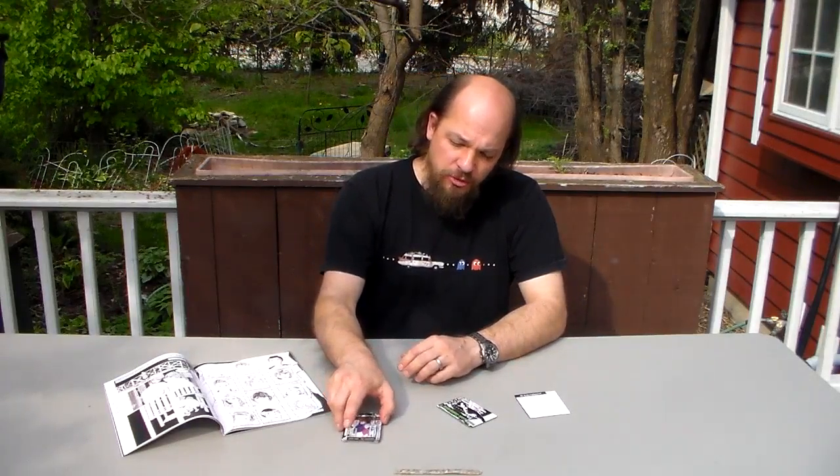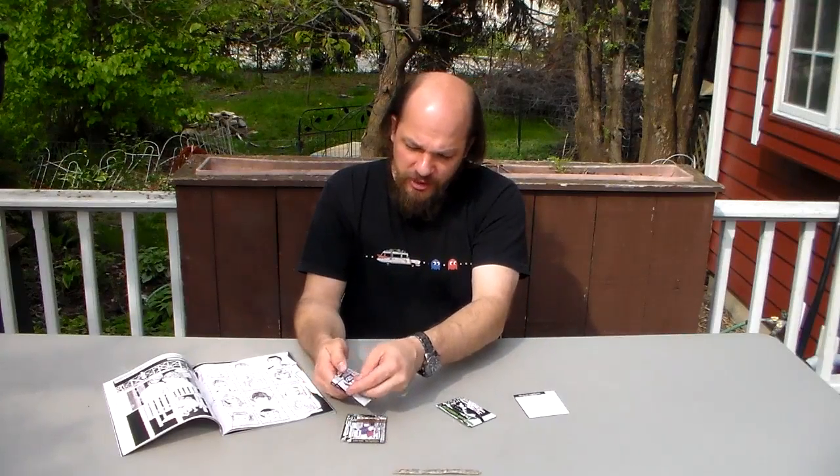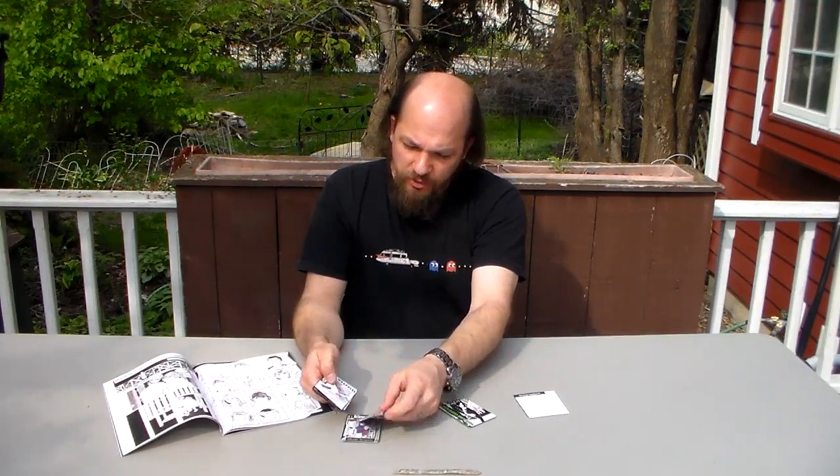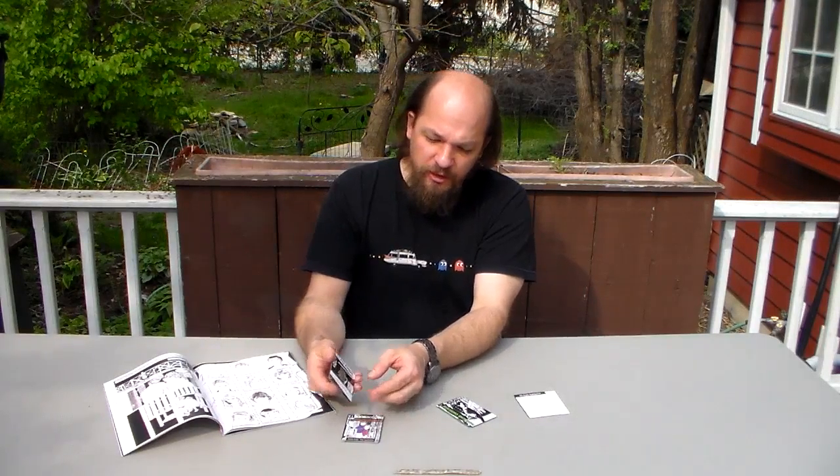Depending on if characters are caught lying or telling the truth, the characters can use abilities on their cards, like take one card from another character's hand, or swap a card with another character, or take a face-up card into your hand.